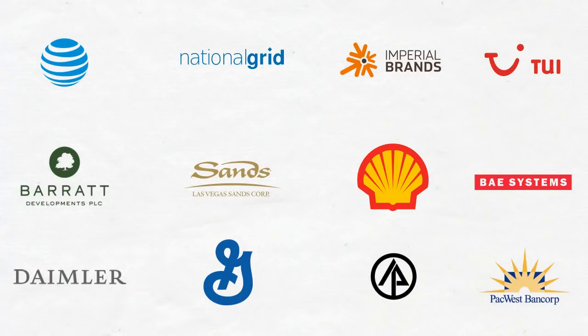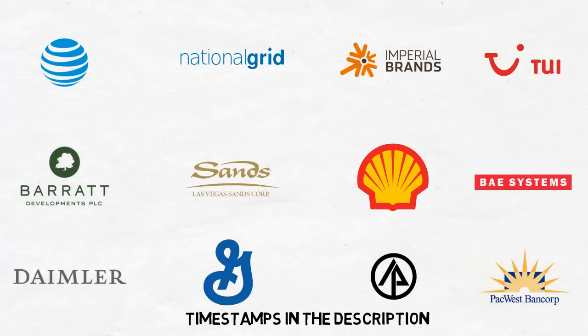Just by reading through this list I can already tell this is going to be a long video — well, for my usual standard at least. So I'm going to try out using timestamps in the description. If you only want to pay attention to certain parts or are only interested in a particular company, you can just select the timestamp you want.